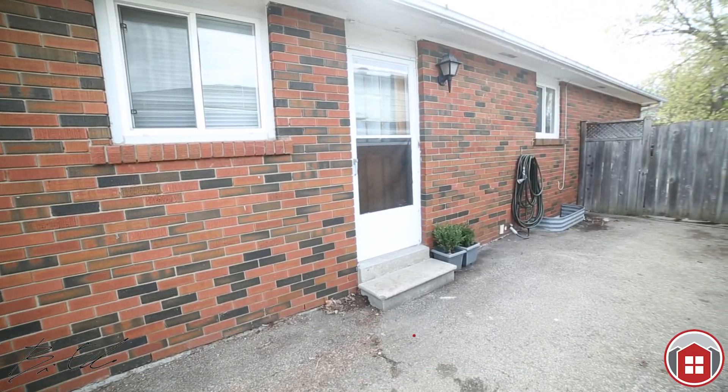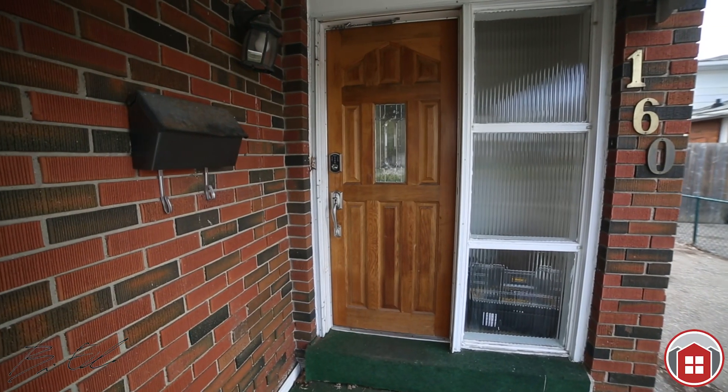This home is three bedrooms, two full bathrooms. It's move-in ready, freshly painted. It's looking good and you've got to check it out.